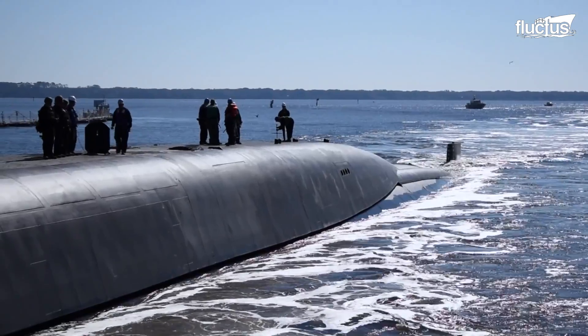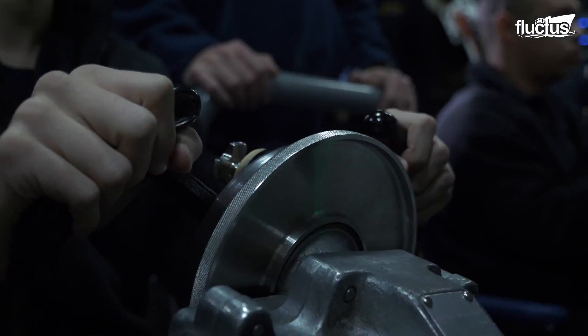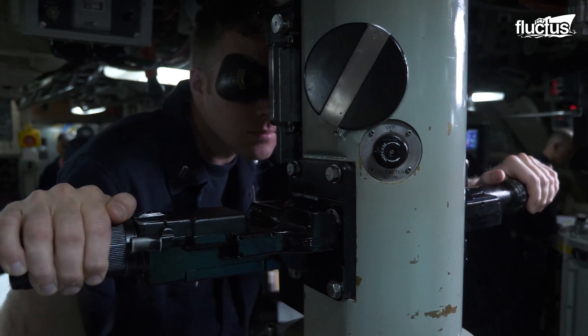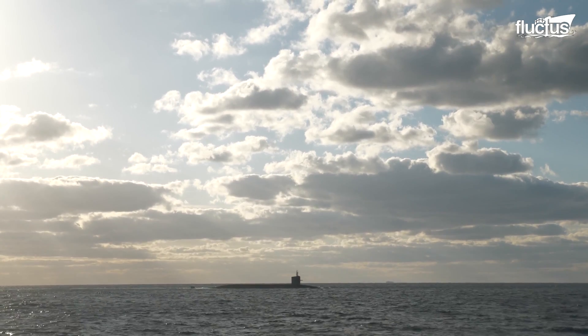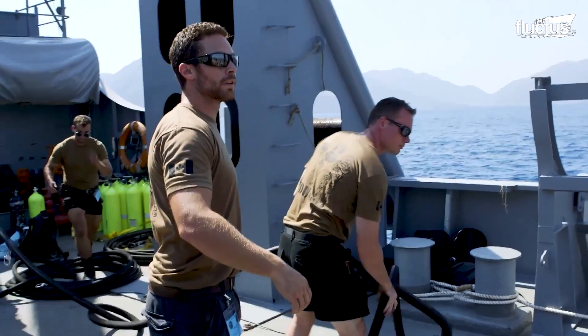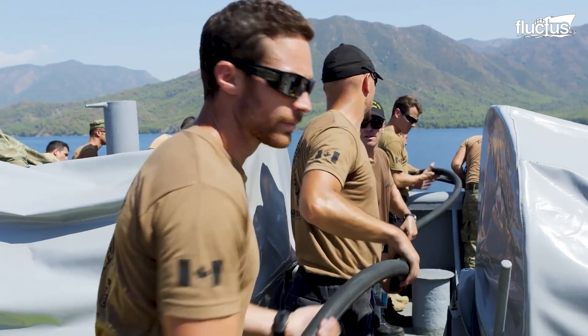The submarine population is growing, and so is the dedication towards ensuring the safety of its crew. Every three years, several countries of the world partake in a live submarine search, escape, and rescue exercise called the Dynamic Monarch Exercise.